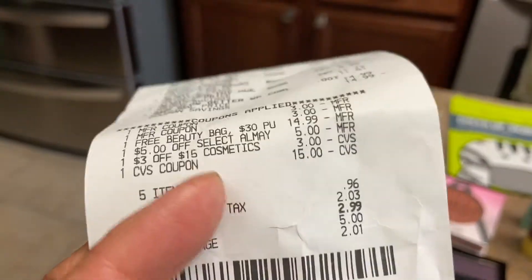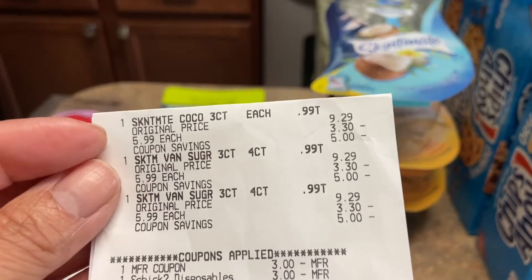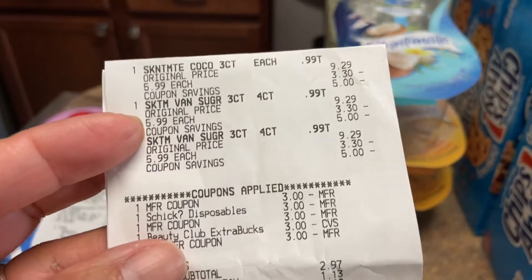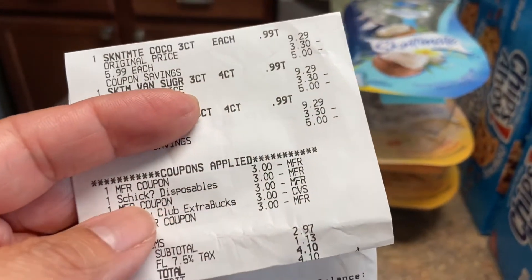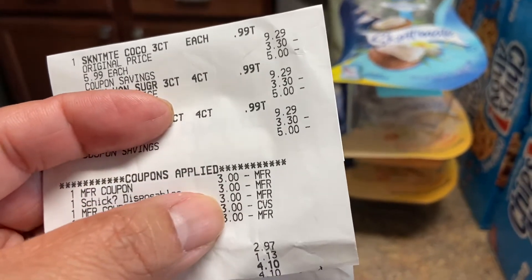I actually spent $15 in extra care bucks but got it back. So the Skintimate are $5.99 on sale — one, two, and three — and you have to spend $15. I had a $3 off. I actually had three coupons but since I clipped one on the app, I only used two of my paper ones — that $3 here and that $3 there.